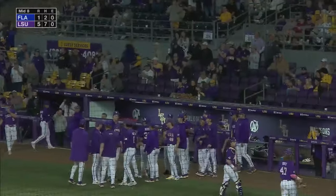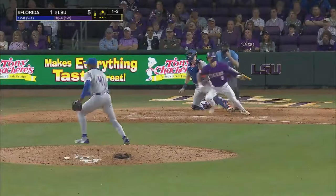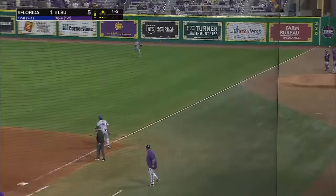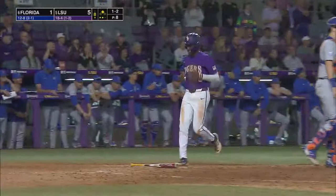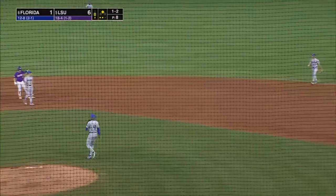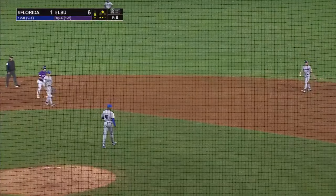LSU leads by four. Past Caglione and into right — another RBI for Mac Bingham, and he's into second base. LSU extends the lead to seven to one.